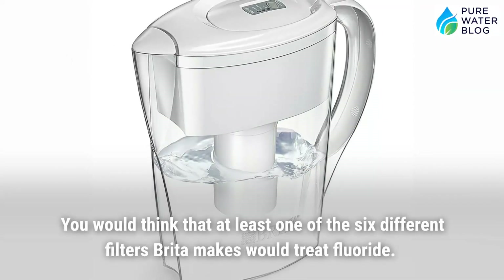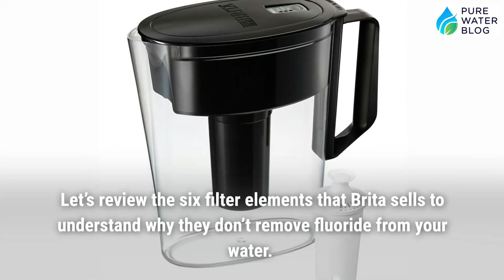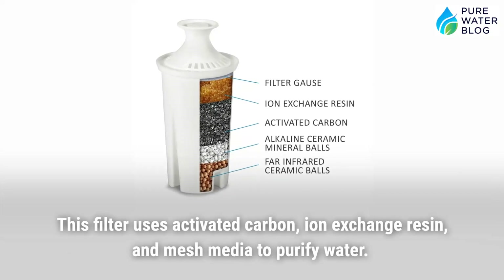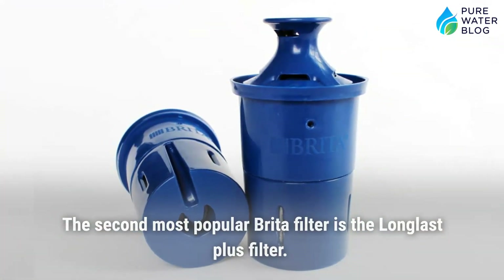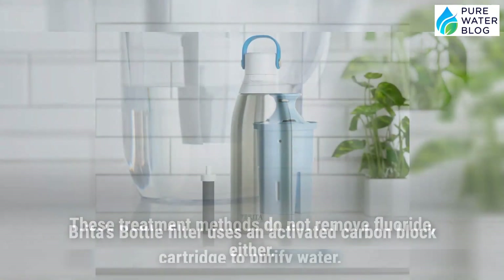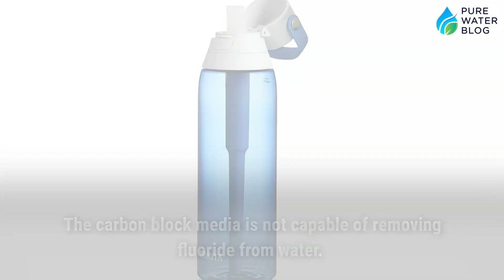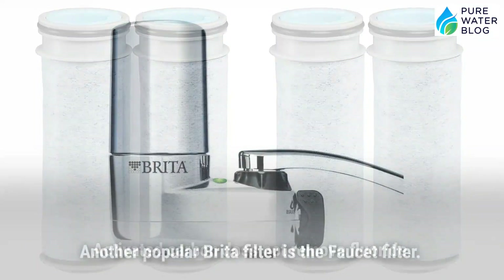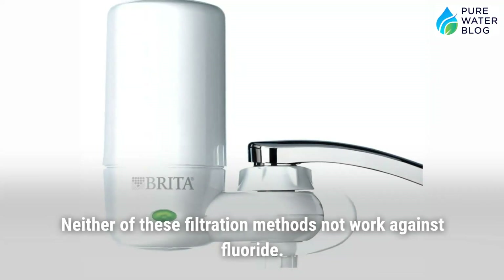Brita sells six different filter types, but none of them remove fluoride. The most common is the standard filter, which uses activated carbon, ion exchange resin, and mesh media — none of which remove fluoride. The Long Last Plus filter uses activated carbon and a particle filter media, also ineffective against fluoride. Brita's bottle filter uses an activated carbon block, the Stream filter uses a dual-layer carbon filter, and the faucet filter uses a non-woven material and tightly bound carbon block — none of these work against fluoride.